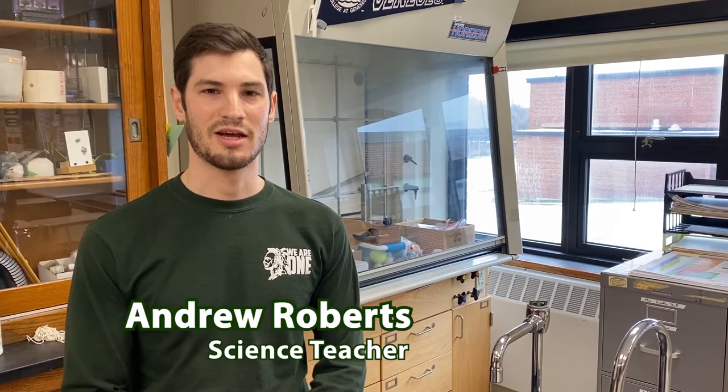My name is Mr. Roberts, and I teach physics, physical science, and astronomy. Physics is a regents course. It's typically for students who are interested in understanding the laws of our universe and preparing for the rigors of college.